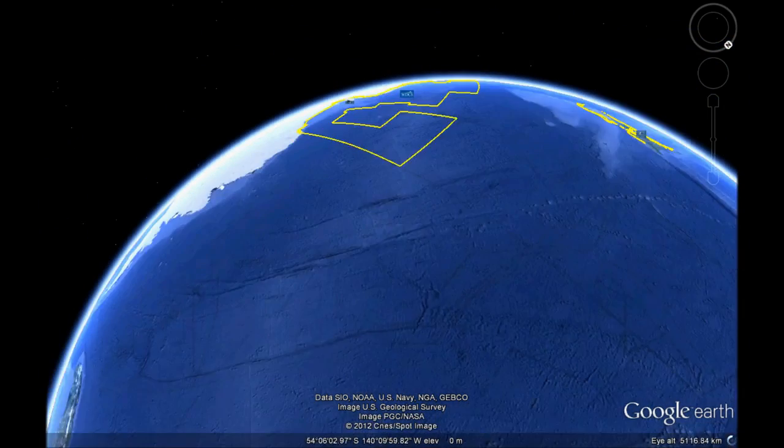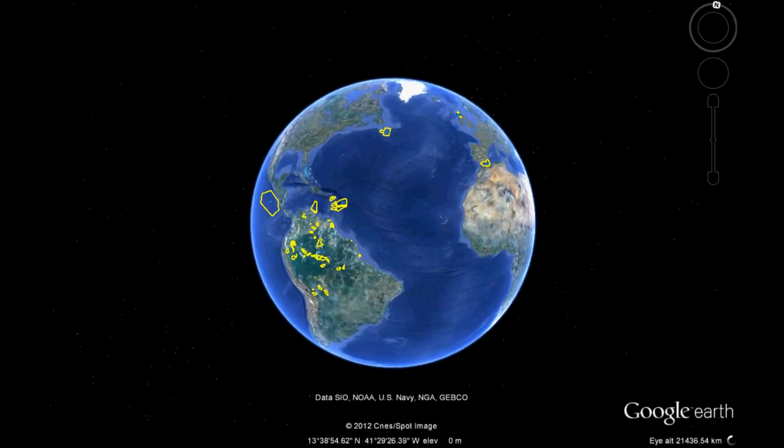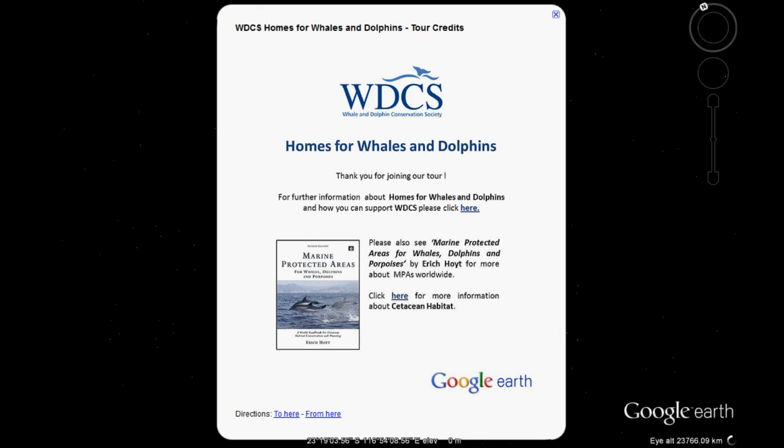We must all become the voice for whales and dolphins and give them their rightful place in the sea. Please sign our Global Register in support of Homes for Whales and Dolphins. Thank you.